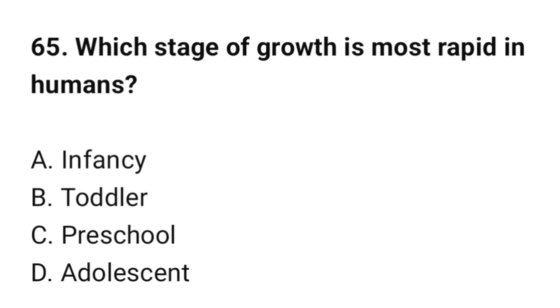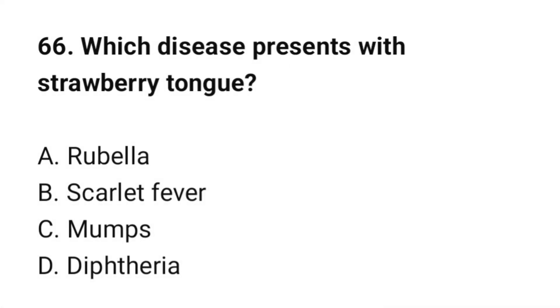Question number 65: Which stage of growth is most rapid in humans? The correct option is infancy. Question number 66: Which disease presents with strawberry tongue? The correct option is B: Scarlet fever.